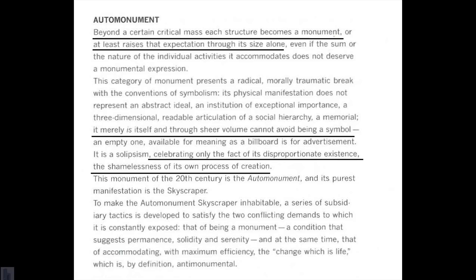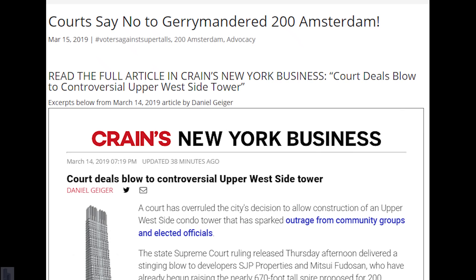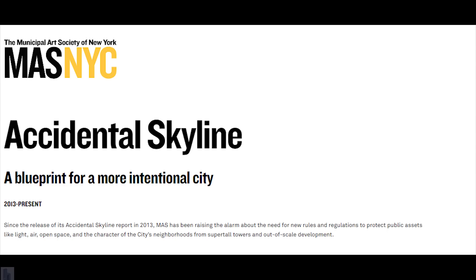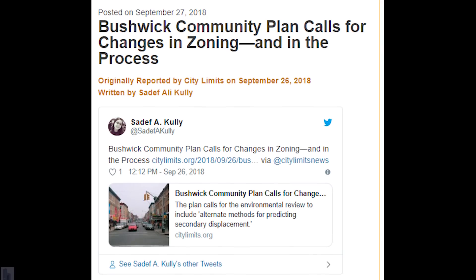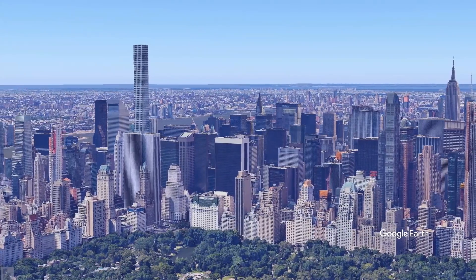A lot of these projects are either recently completed or starting construction at the time of this recording. Many of them still exist only in render form online. There have been some recent roadblocks, like a lawsuit putting a freeze on the gerrymander at 200 Amsterdam, and groups like the Municipal Art Society and Friends of the Upper East Side are working hard to advocate policies that protect the skyline, preserve the precious remaining urban sunlight in New York, and drive housing costs back down. But rest assured, the machine that makes these pencil towers is churning more rapidly every day.